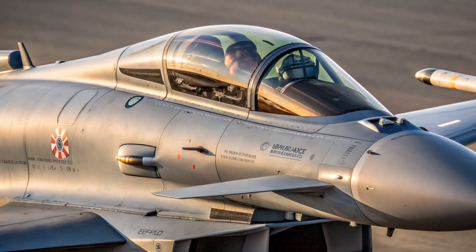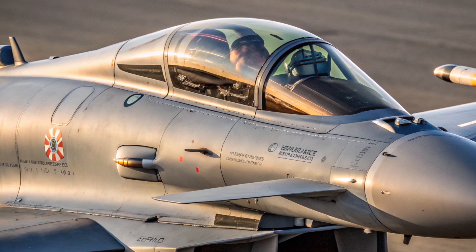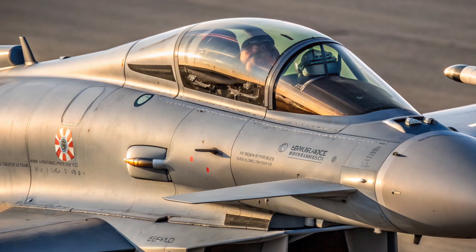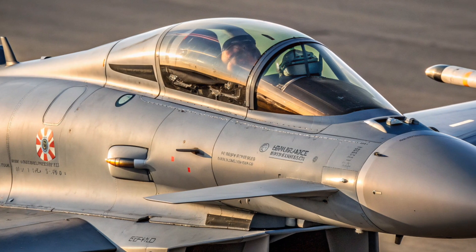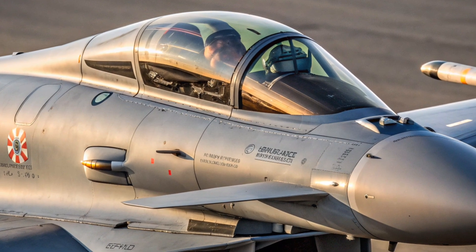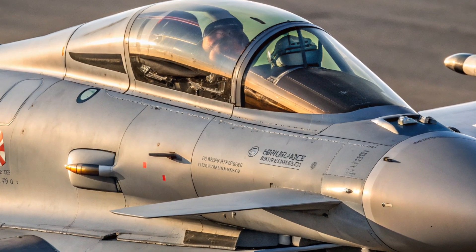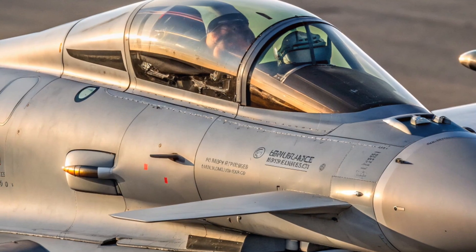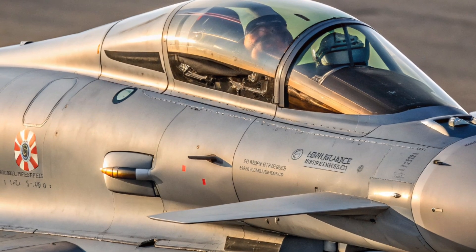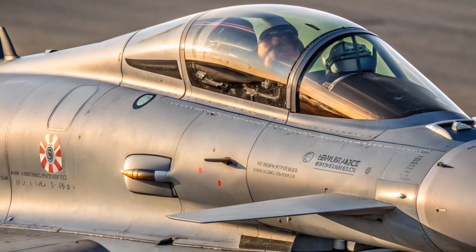In terms of avionics, the Eurofighter Typhoon features some of the most advanced systems in the world. Its cockpit is built around a glass display system with voice controls and a helmet-mounted sight, allowing pilots to lock onto targets simply by looking at them, drastically reducing reaction times in combat. The Typhoon's radar, originally the Captor-M mechanically scanned array, has been upgraded to the Captor-E AESA radar, giving it incredible detection range and the ability to track multiple targets at once.